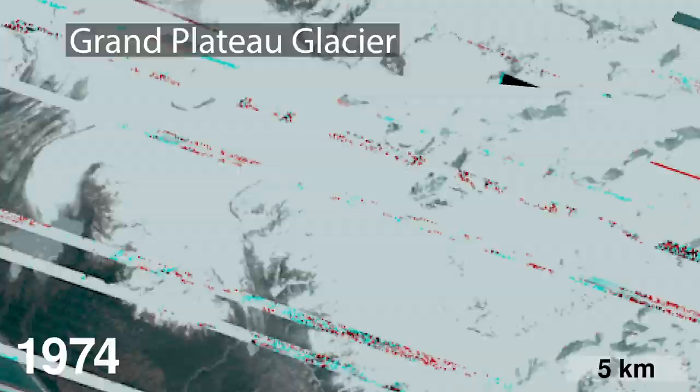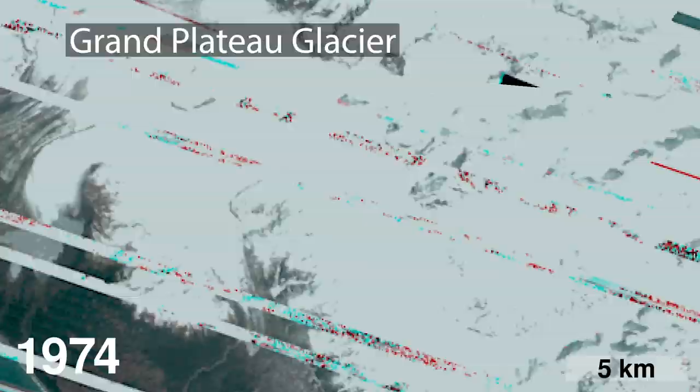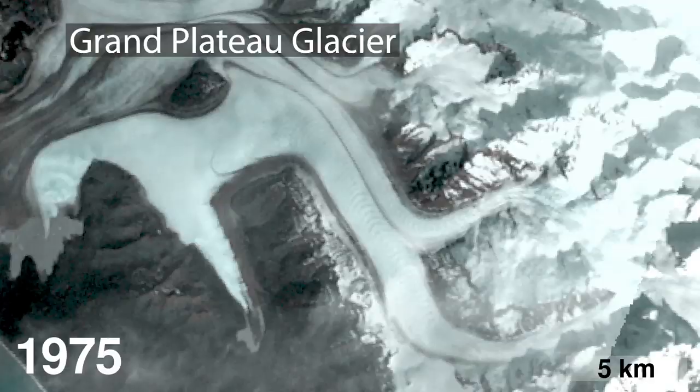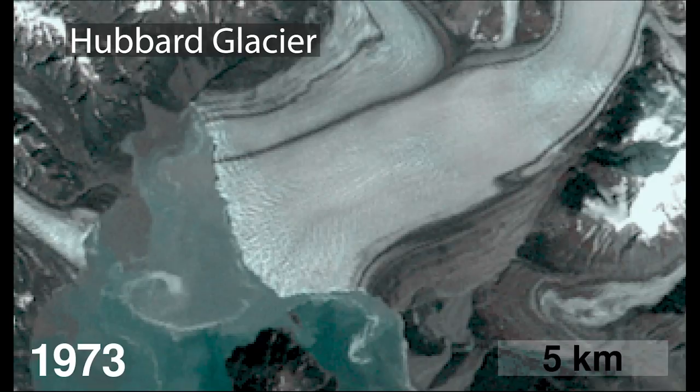The reaction I get from other people that study glaciers is that I watch these videos too fast. I like to see the fluid nature of the ice — it lets you see the ice on the land as sort of this very active participant in what's going on.